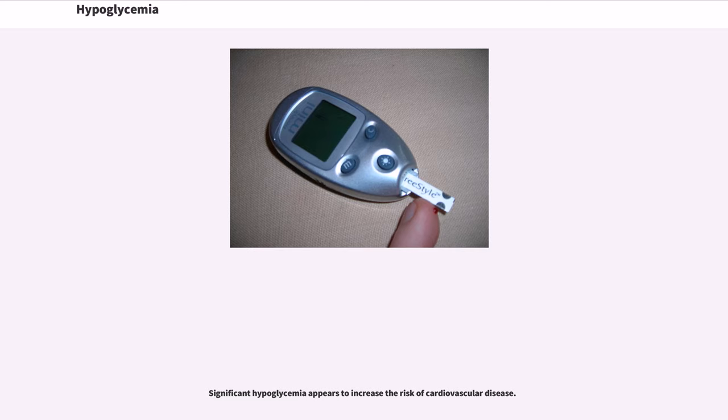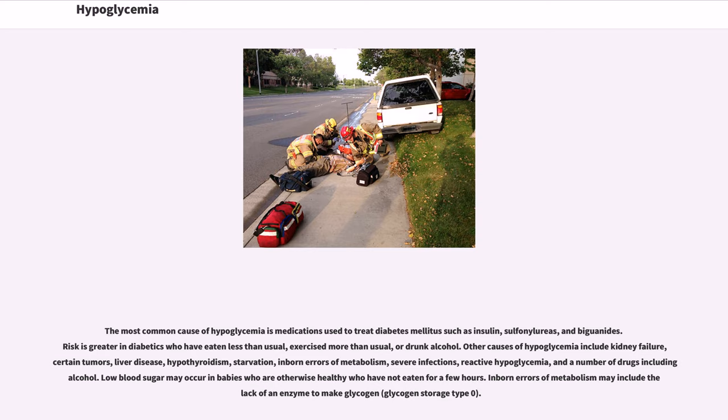Significant hypoglycemia appears to increase the risk of cardiovascular disease. The most common cause of hypoglycemia is medications used to treat diabetes mellitus such as insulin, sulfonylureas, and biguanides. Risk is greater in diabetics who have eaten less than usual, exercised more than usual, or drunk alcohol. Other causes include kidney failure, certain tumors, liver disease, hypothyroidism, starvation, inborn errors of metabolism, severe infections, reactive hypoglycemia, and a number of drugs including alcohol.